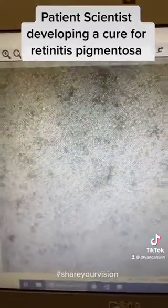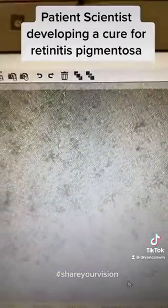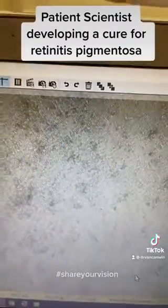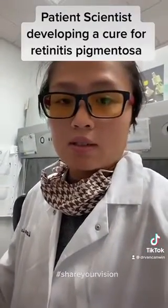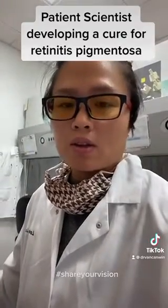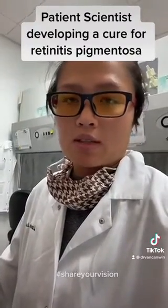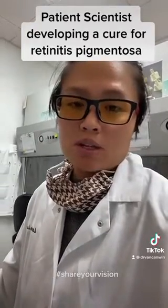Here are all my PBMC cells. They're a type of blood cells that are getting ready to become stem cells. The reason I started doing this is because retinitis pigmentosa is a rare disease — not a lot of people have it, and although people do have it, there aren't many people working on a cure at the moment. So I'm hoping to bring my background in science to develop a cure for those affected.